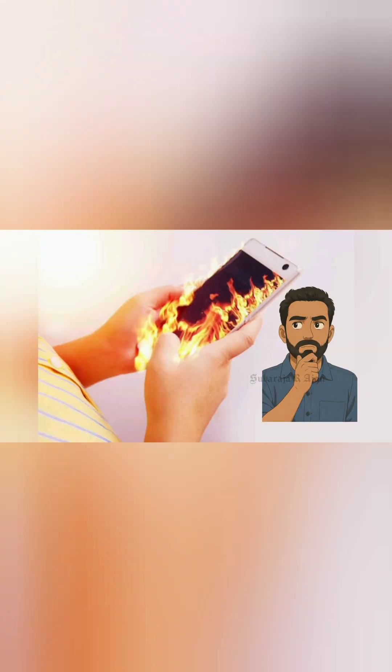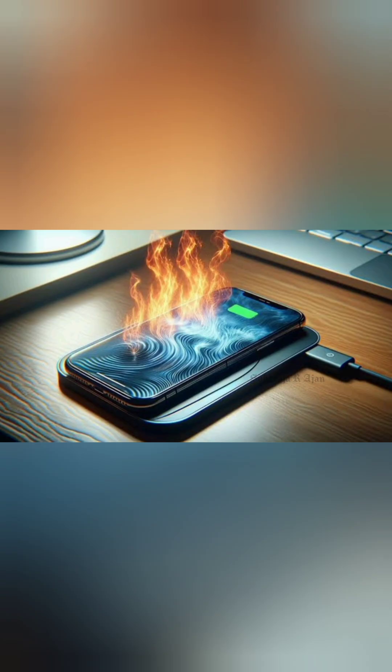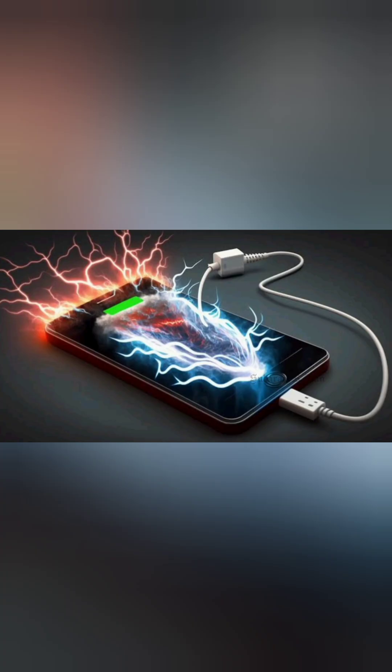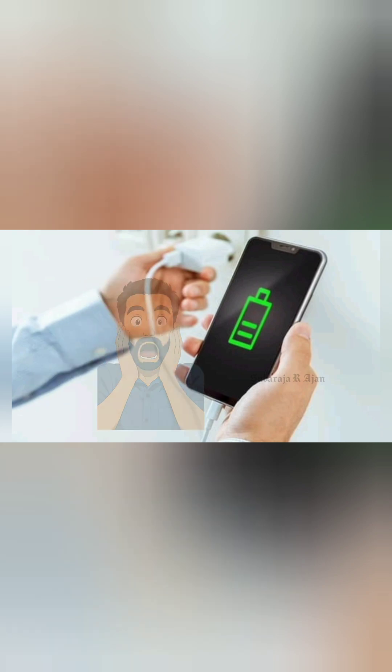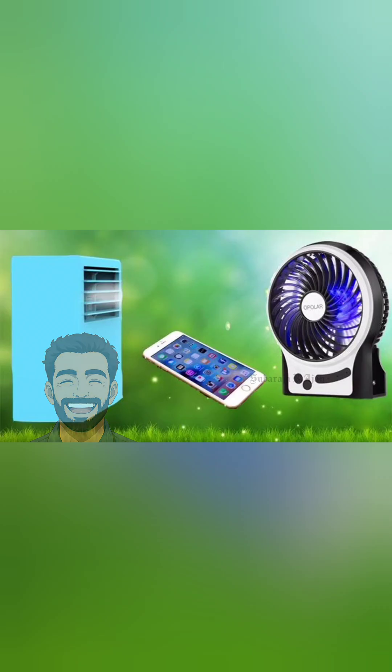How to fix overheating problems in Android phones. Is your Android phone getting too hot while charging, gaming, or even during normal use? Overheating can damage your phone's battery and slow it down. But don't worry — in this video, I'll show you 10 easy ways to cool down your phone instantly.